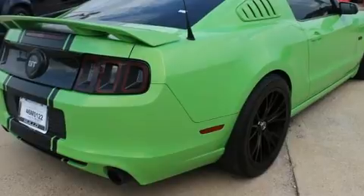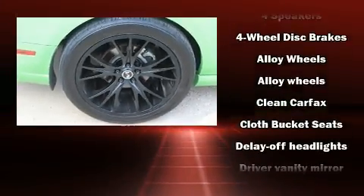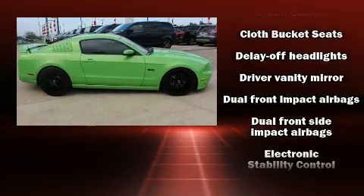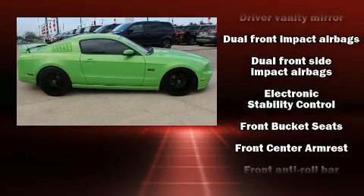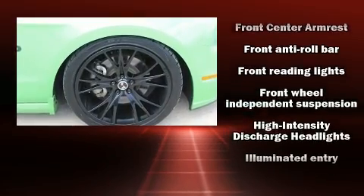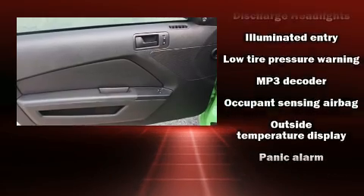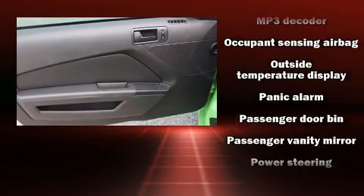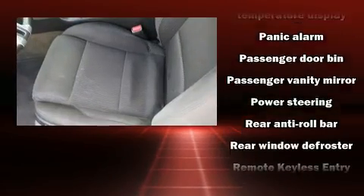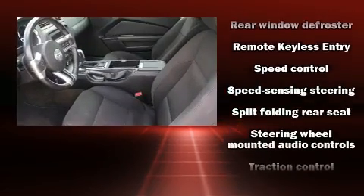Ford ensures the safety and security of its passengers with equipment such as dual front impact airbags, front side impact airbags, traction control, brake assist, a panic alarm, and four-wheel disc brakes with ABS. For added security, dynamic stability control supplements the drivetrain. It also arrives with a Carfax history report, providing peace of mind with detailed information.